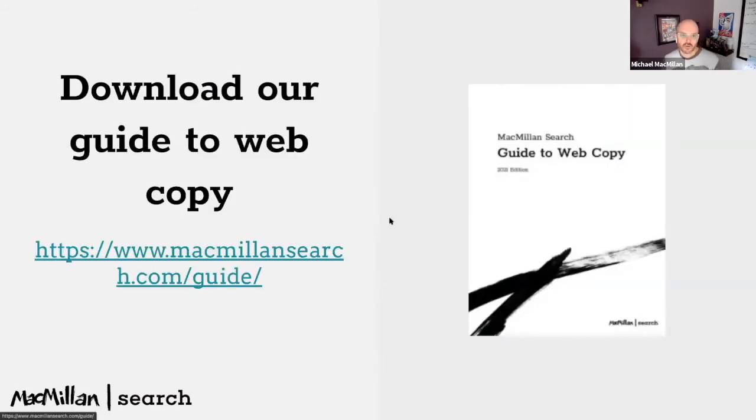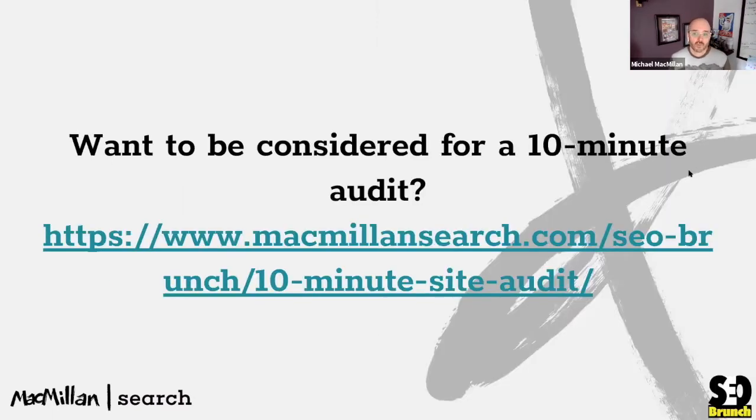We always like to mention our web copy guide — we release an update every Christmas-ish. If you go to McMillanSearch.com/guide, you'll get a beautifully designed document highlighting the tactics we use for optimizing content to help it perform better. If you want to be considered for a 10-minute audit in the near future, go to McMillanSearch.com/seo-brunch/10-minute-site-audit. Kenzie will be posting links to everything in the chat.